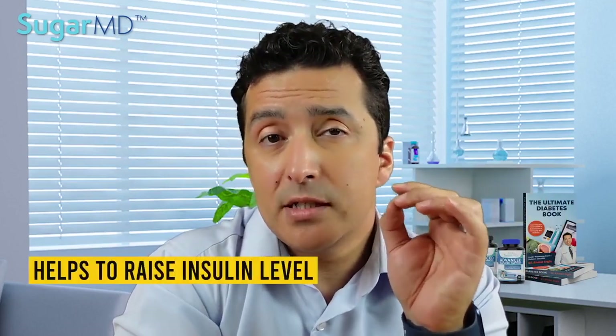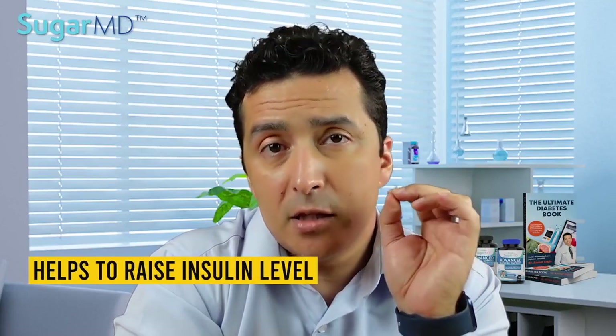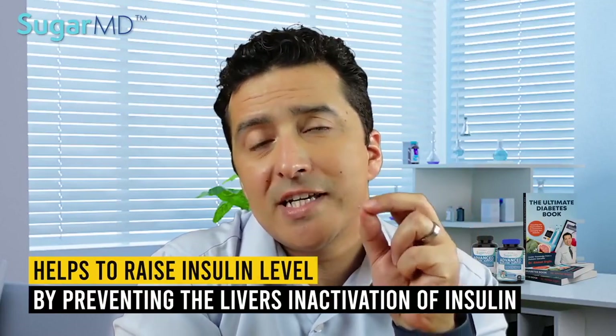We know that garlic contains more than 400 chemical components that are helpful, and many can help prevent and treat a diverse range of health problems. Those compounds in garlic help raise insulin levels in the body by preventing the liver's inactivation of insulin, so more insulin becomes available to help lower blood sugars.